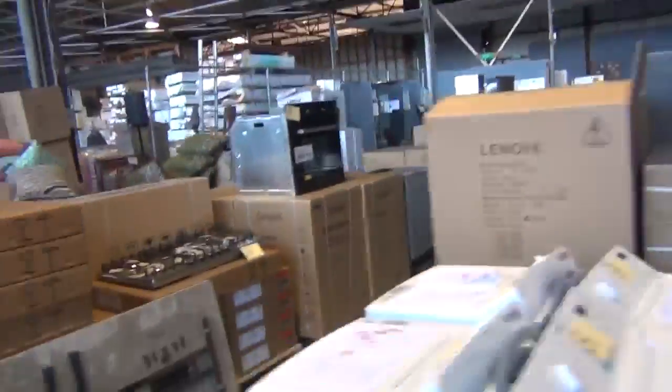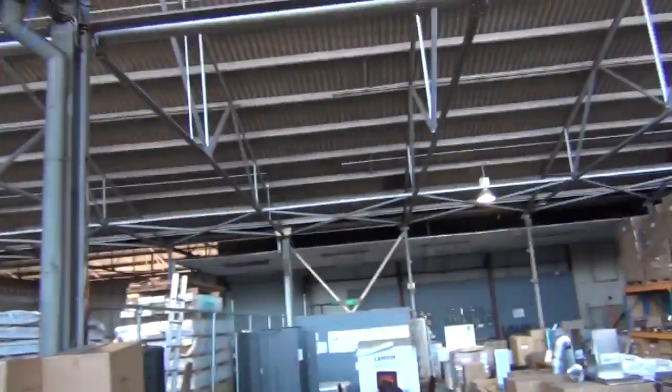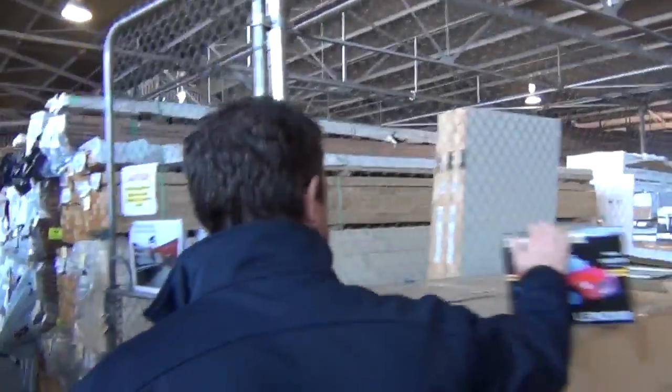Over this way we've got plenty more cooktops, outdoor furniture, barbecues, and pillows even. Down the back there we've got plenty of furniture, shower screens and the likes, and more toys for the kids. Something for everyone in our home reno auction.